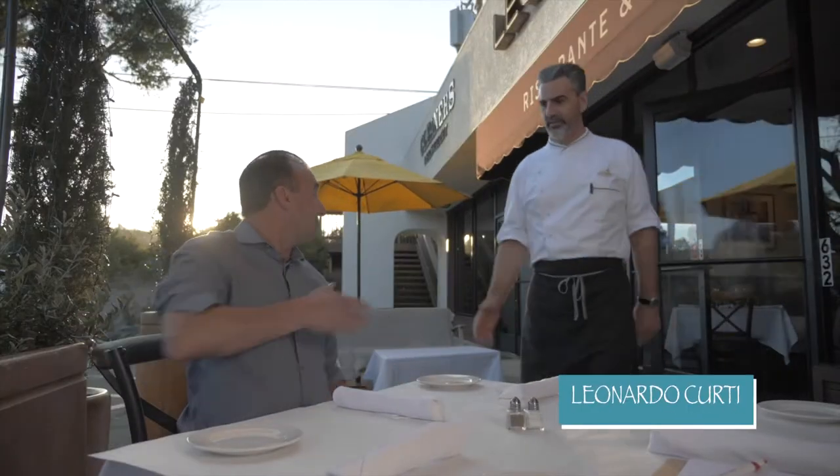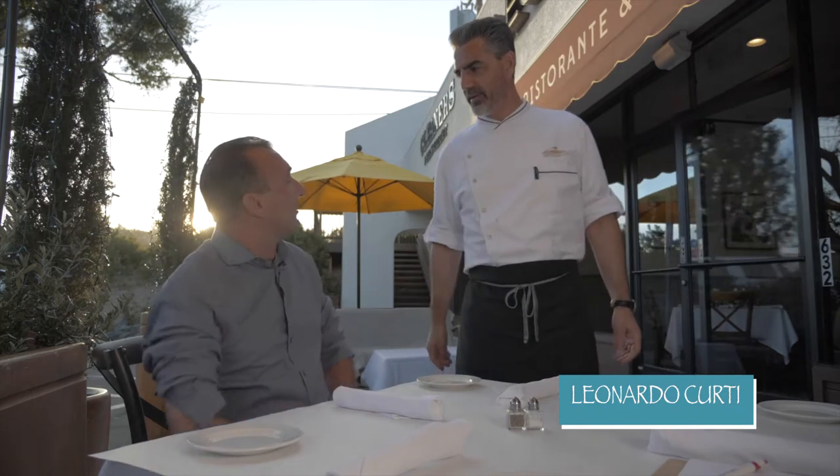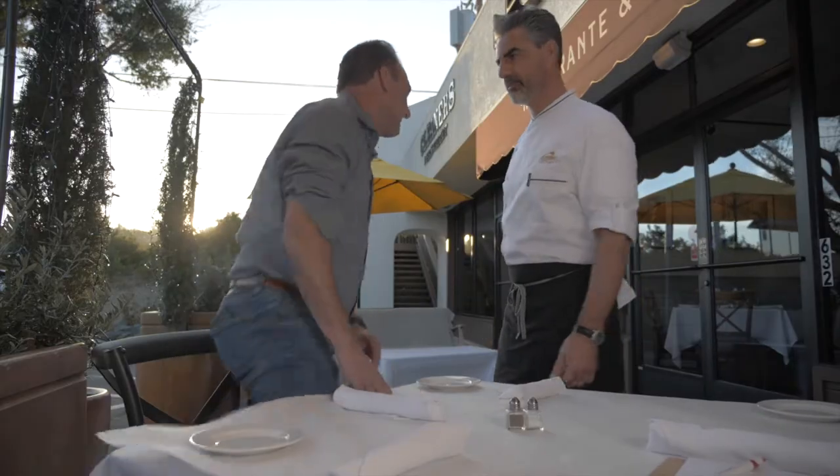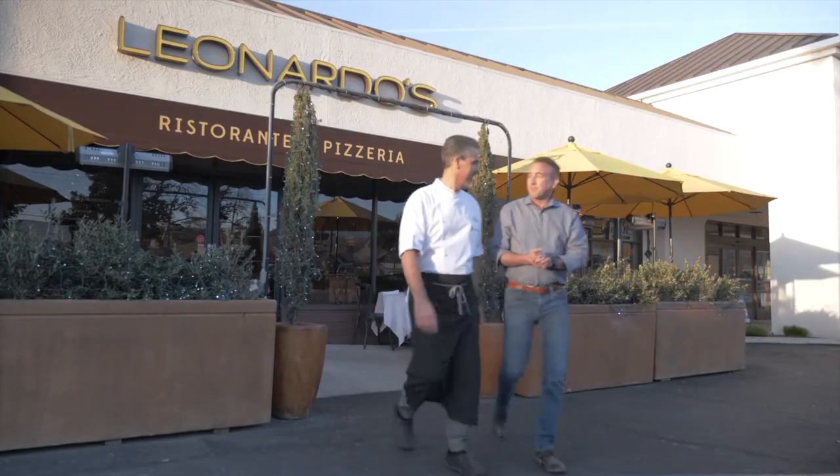Ciao, Paul. Hey, Leonardo, how are you? I'm very well, how are you today? Are you ready to come into my kitchen? I am, I am. Should we go? Let's go. Welcome to my kitchen. Thank you, it's beautiful.